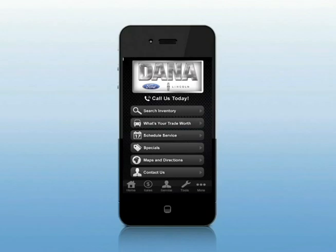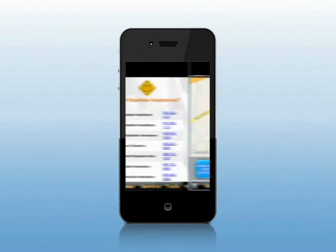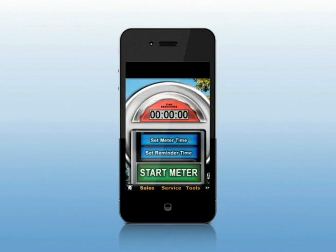The app is loaded with other useful features too, like access to emergency roadside assistance with fast and reliable one-touch dialing. With Dude, Where's My Car?, locating your car in a crowded parking lot is just a few clicks away. Using Meter Minder, setting reminders helps you avoid costly parking tickets.